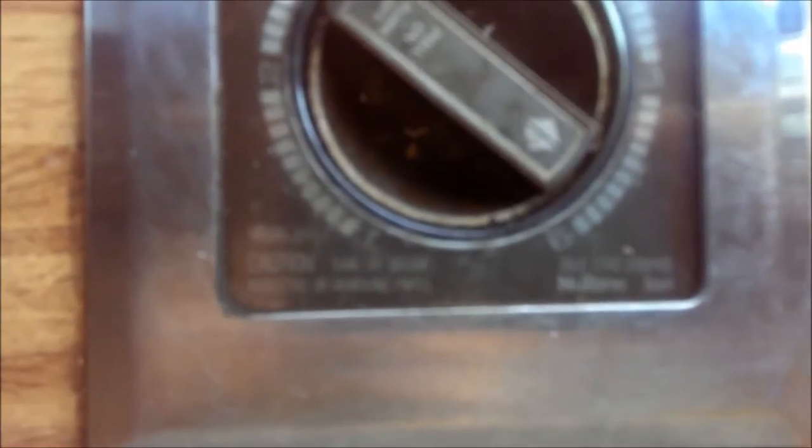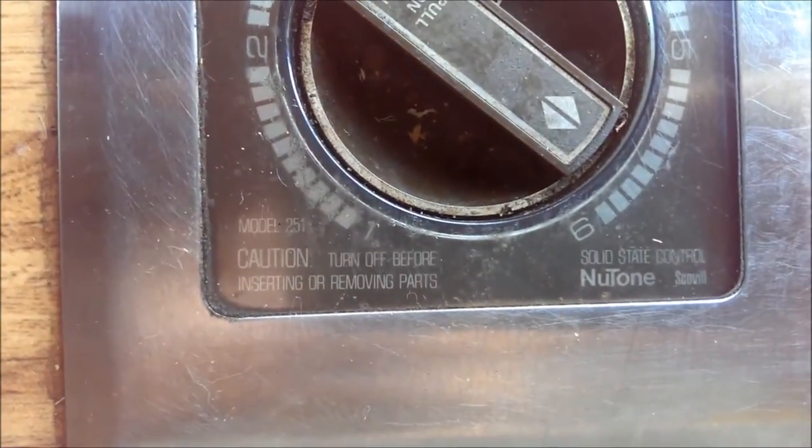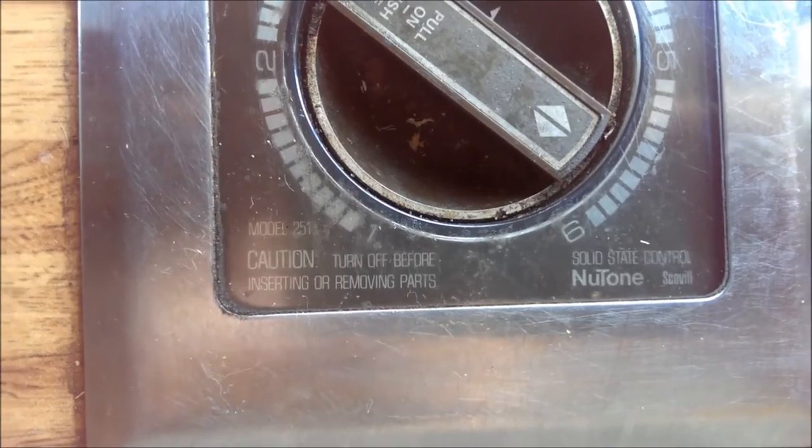Let me see if I can get this to focus. Yeah, it does show the model number, so I might be able to get a replacement for it. That would be kind of cool.